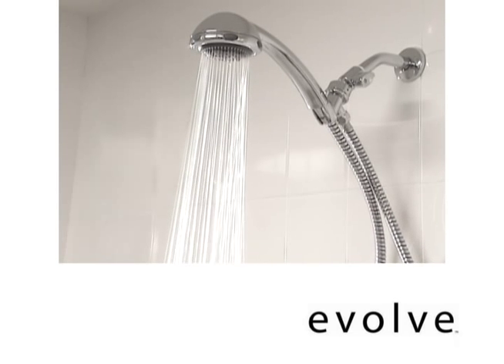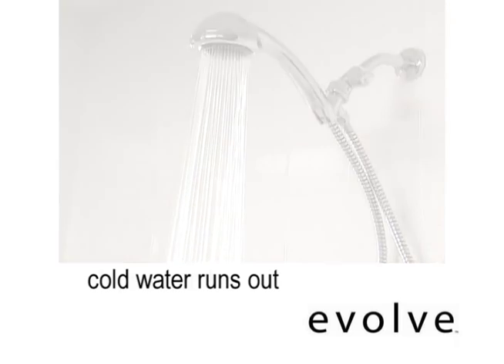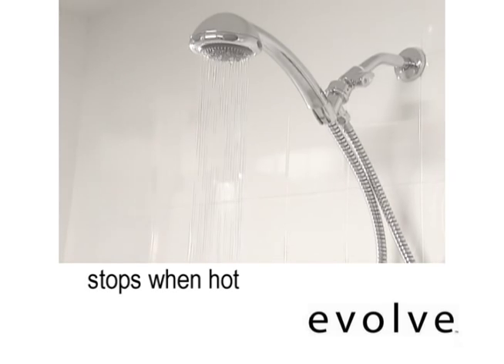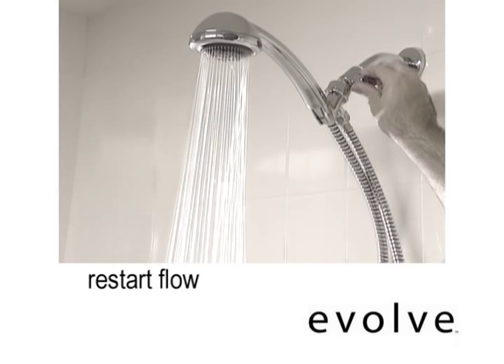Turn on your shower just like you always do. Cool water in the pipes exits through the showerhead. Flow lowers to a trickle when water reaches bathing temperature — 95 degrees. Flip the switch or pull the cord to resume normal flow and start showering.